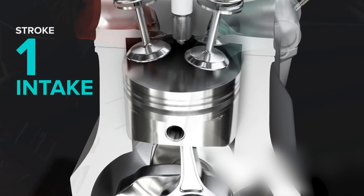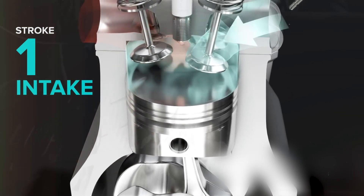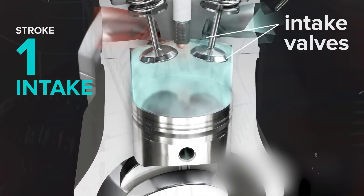Intake. First up is the intake. The piston starts at the top of the cylinder and moves down, creating a vacuum that draws in a mixture of air and fuel through the open intake valve.